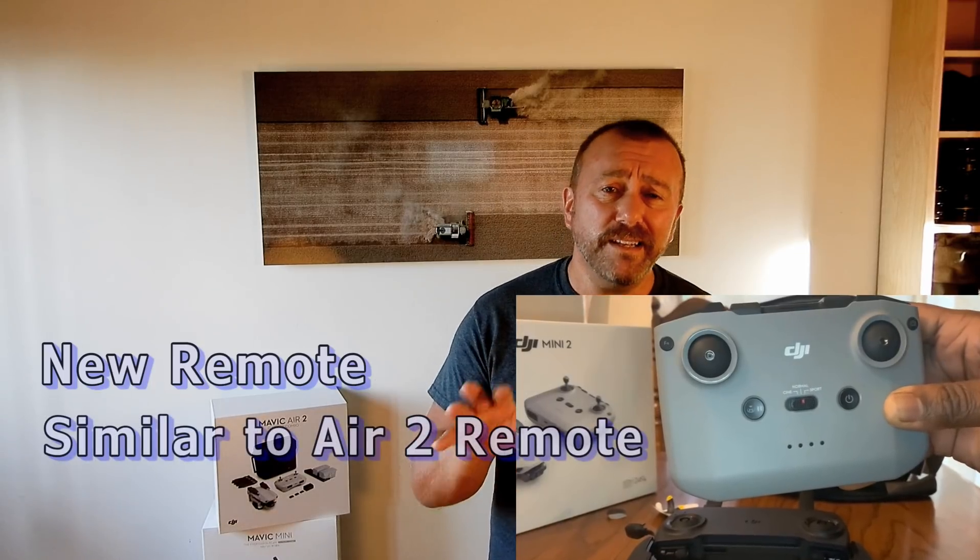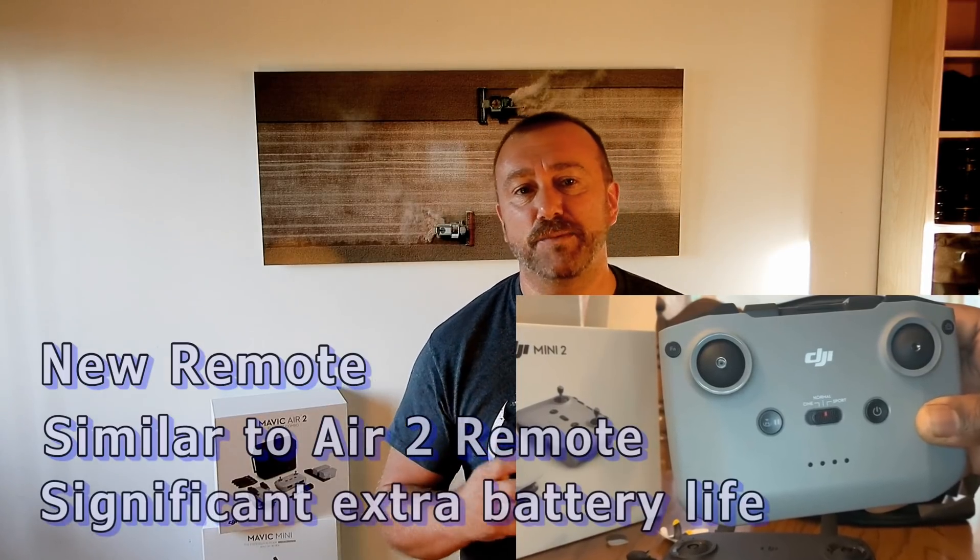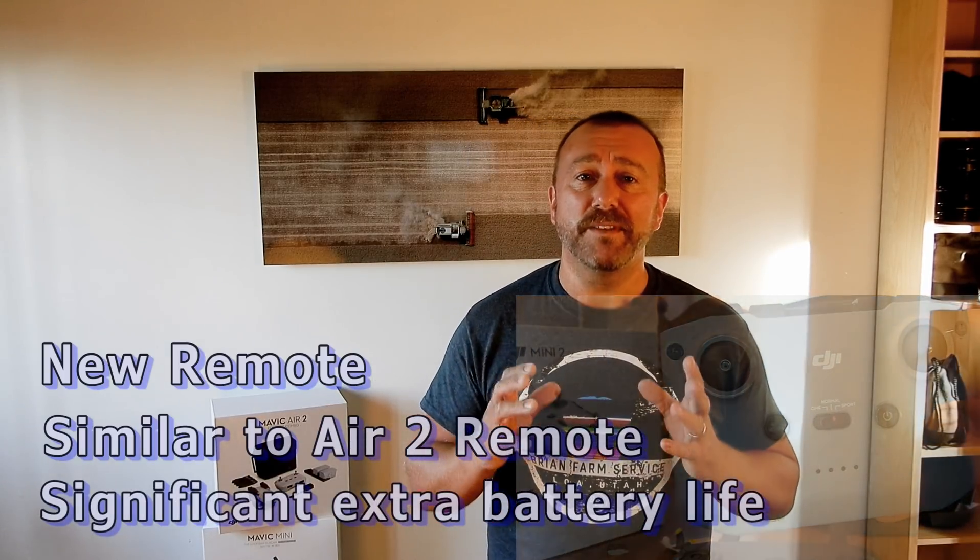What's also interesting is the new remote, very similar to the Air 2's new style remote. I was initially a little unsure about the larger size, but of course that larger size houses a much bigger battery. I've absolutely come to love how the Mavic Air 2's remote can easily handle three, four, even five flights before it needs recharging. Assuming the same bigger battery is in the new Mini's remote, this is going to be a massive improvement.